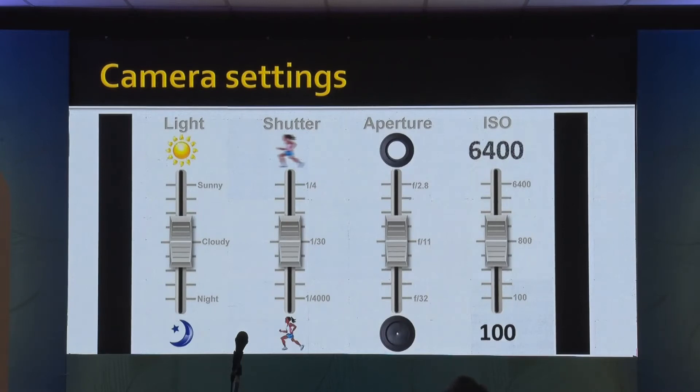For camera settings, you have to understand the light, then you have the shutter speed, the aperture, and the ISO. For video recording, the shutter speed — once you have set it at a particular level — you don't have to fiddle with it. That is a one-time setting that you need to do.